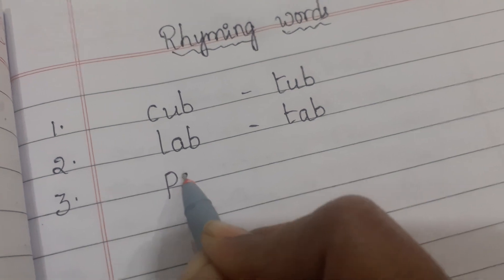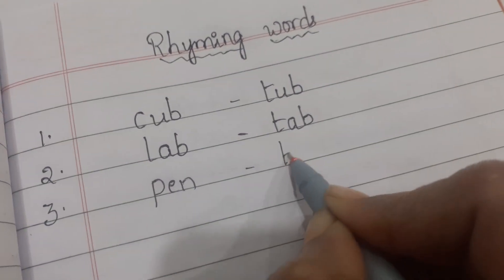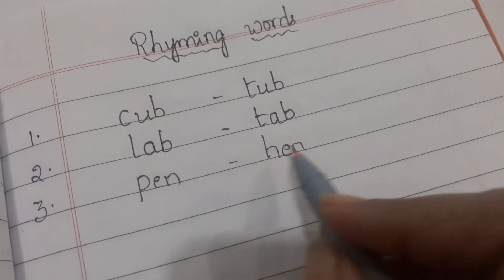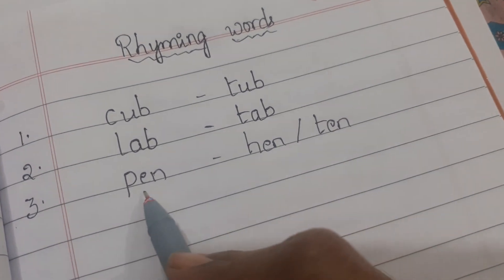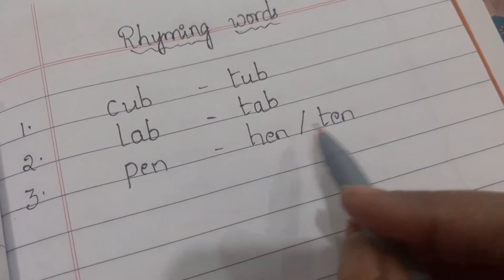Third one is pen and hen. These two end with 'en'. Now observe these three: pen, hen, ten — these three words all end with 'en'.